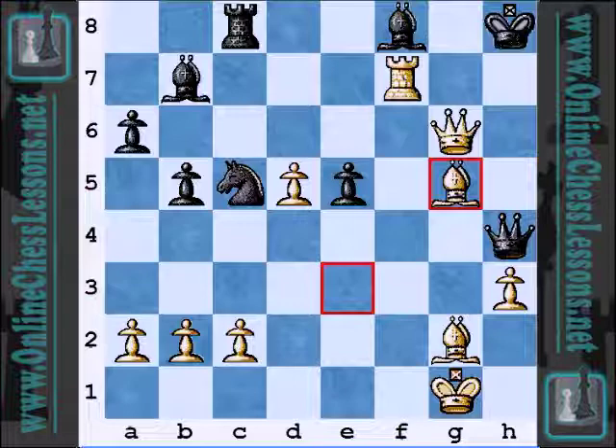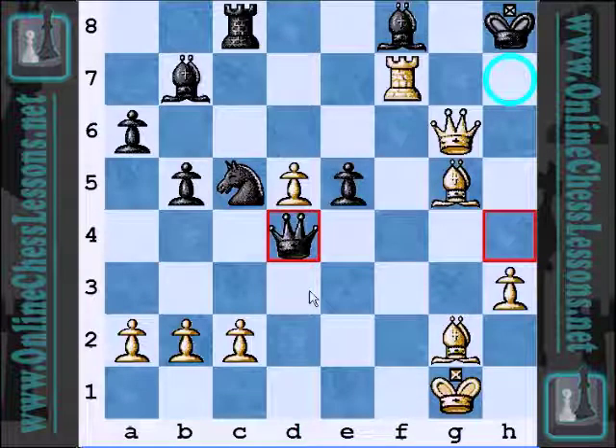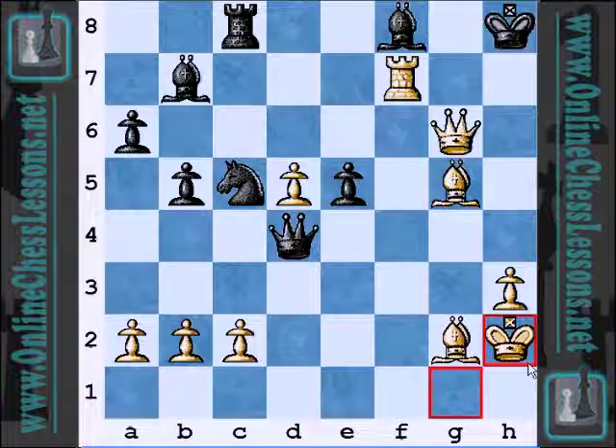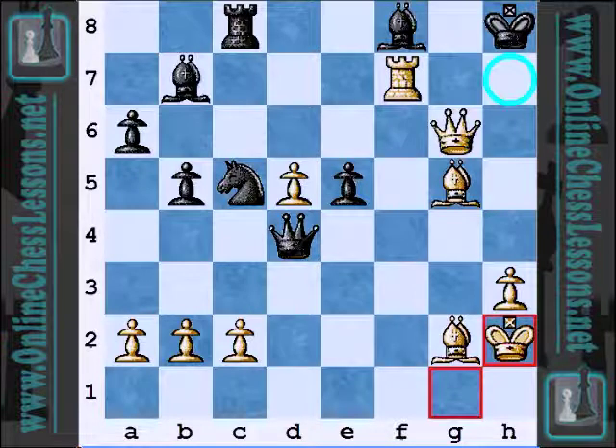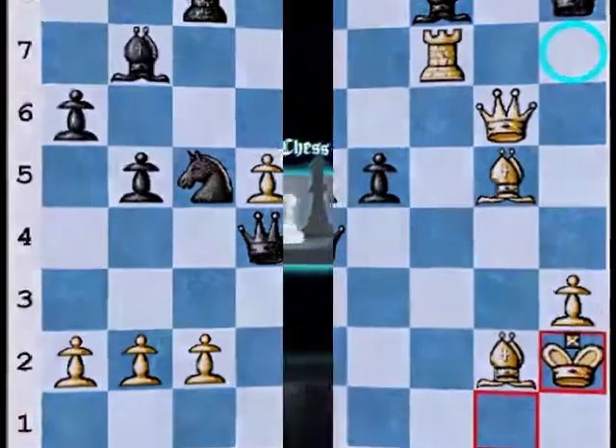Black has absolutely nowhere to move. Queen D4 check — there's no way to defend the mate on H7. Queen D4 check, simply King H2, and mate in one to follow. A fantastic attacking game by Nepomniachi, very tactical. For Frolyanov, it seemed like he just didn't know what hit him, especially after White sacrificed that pawn so early in the opening. A fantastic game by Ian Nepomniachi — he's having a great tournament this year. This is Will Stewart from OnlineChessLessons.net. Thanks for listening.